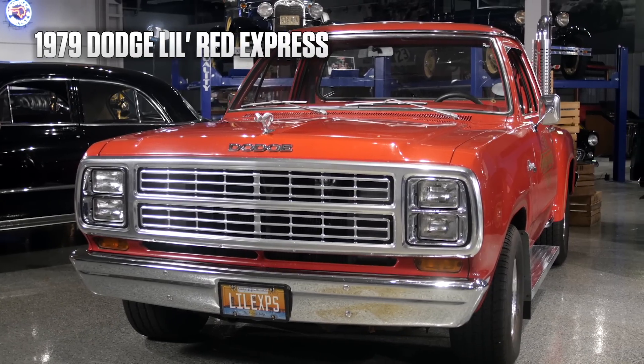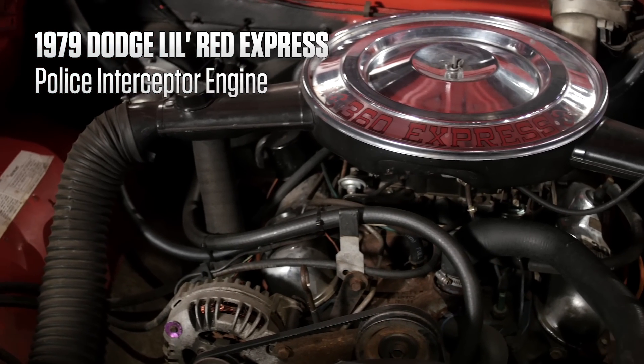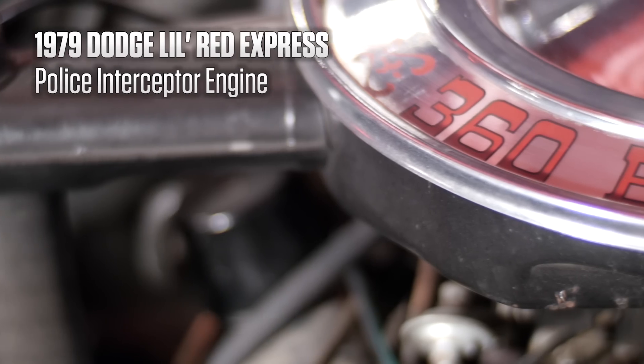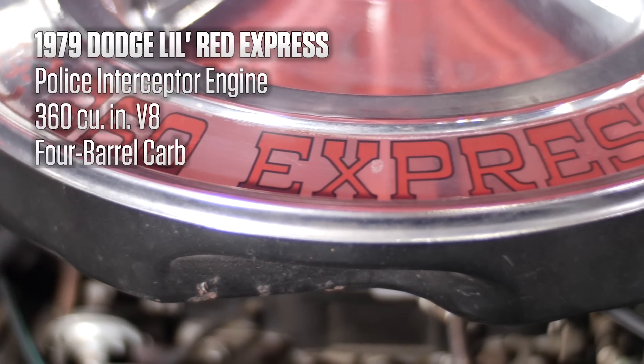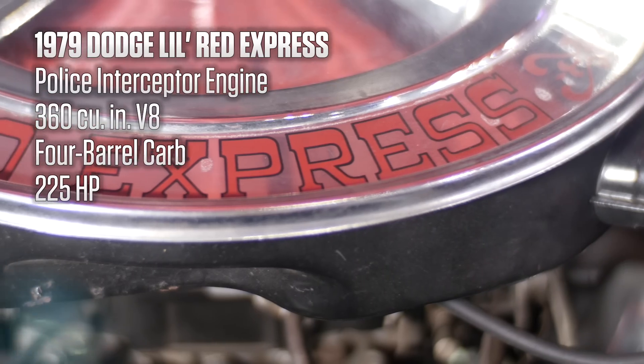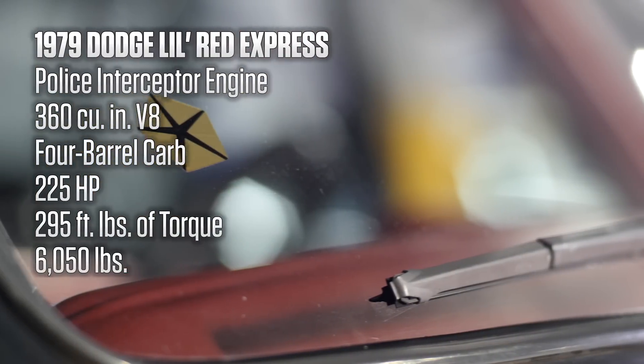The start of hot rod trucks: a 1979 Dodge Little Red Express, straight from the factory with a big V8 — it's got stacks. By releasing a previously approved police interceptor engine, Chrysler was able to bypass emission laws. With a law-defying 360 cubic inch V8, 4-barrel carburetor, 225 horsepower, and 295 foot-pounds of torque, though it had a curb weight of 6,050 pounds.